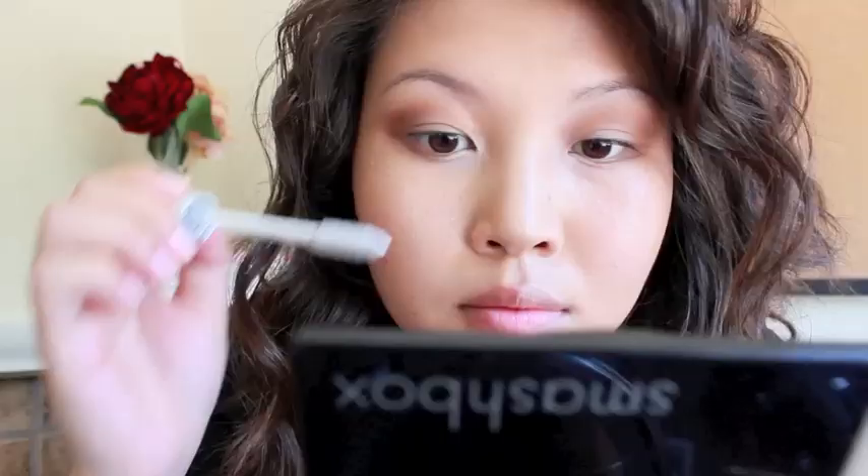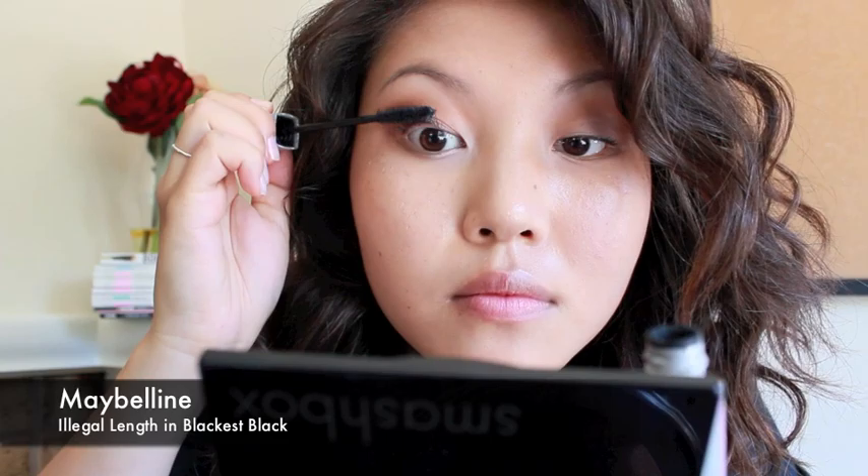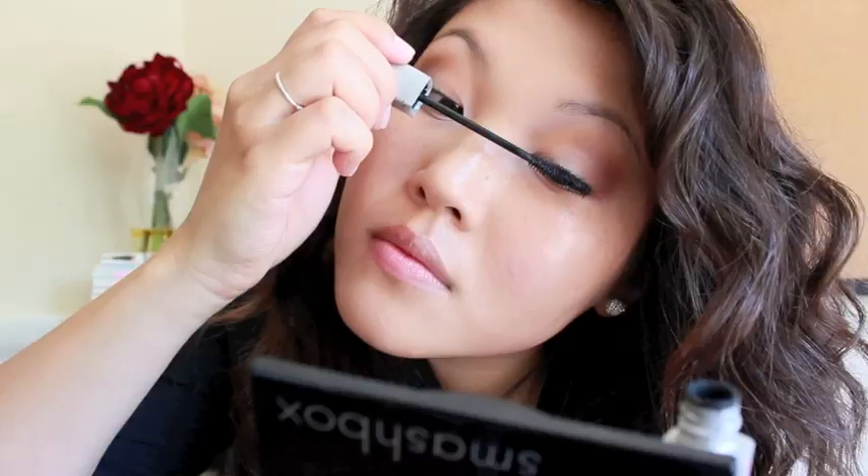Next, curl your eyelashes, apply lash primer, and a couple coats of black lengthening mascara. Then with white eyeliner, line your bottom waterline. This is yet another way to make your eyes look bigger.